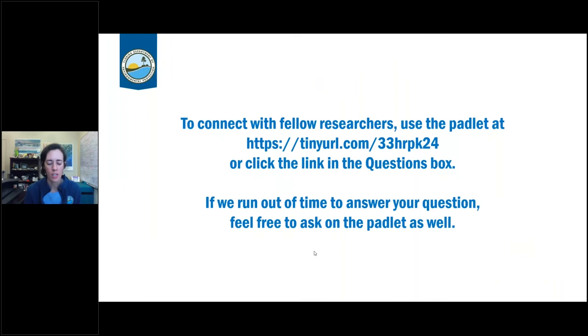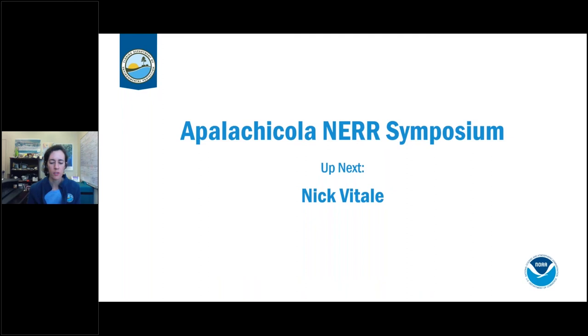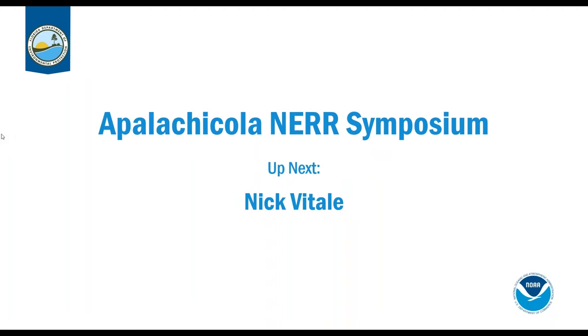Nick will be presenting on the loss of coastal islands along Florida's Big Bend and implications for breeding American oystercatchers. He had two computers fail letting him log on today, so he ended up resorting to using his phone. Since he's on his phone, he'll tell us when to advance the slides.